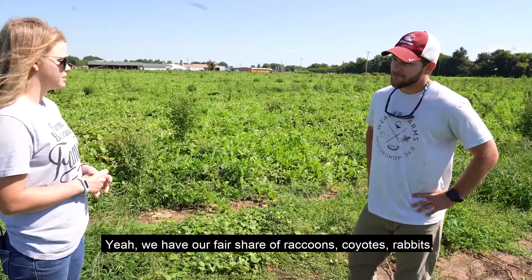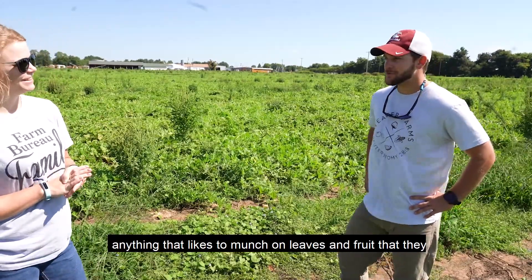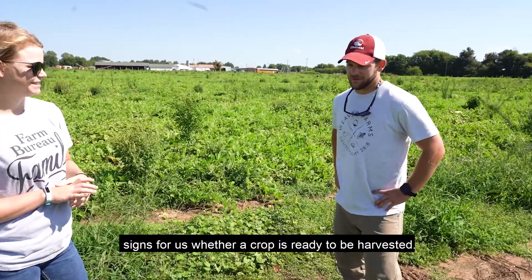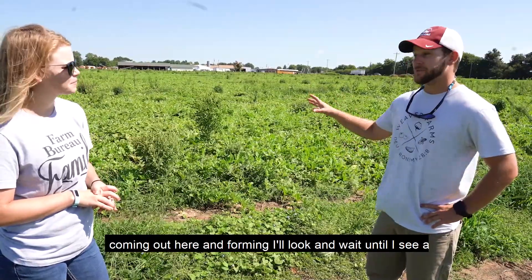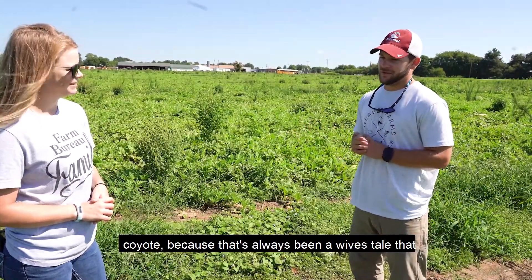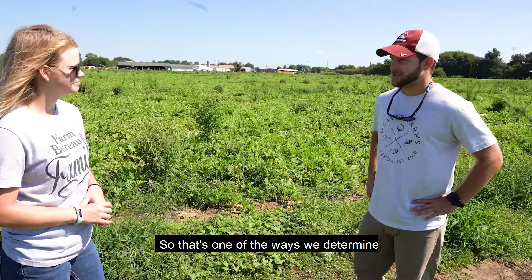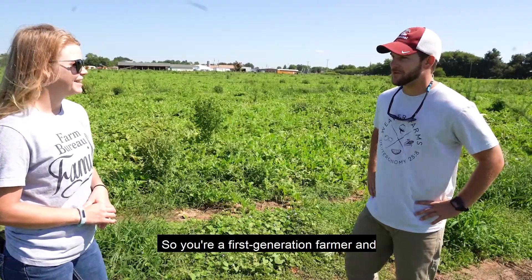Do you have issues with pests that aren't bugs — raccoons, deer? We have our fair share of raccoons, coyotes, and rabbits — anything that likes to munch on leaves and fruit gets out here and has a good time. The interesting thing is we actually use those as telltale signs for whether a crop is ready to be harvested. When I see melons forming early in the year, I'll wait until I see coyote marks — there's an old wives' tale that whenever a coyote mark is on a watermelon, it means it's the sweetest one and it's ready to eat. That's one of the ways we determine whether a crop is ready.